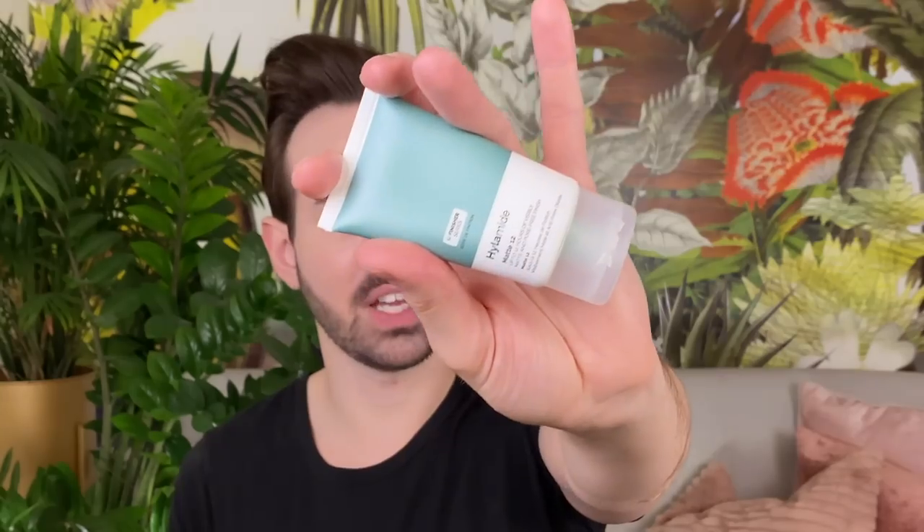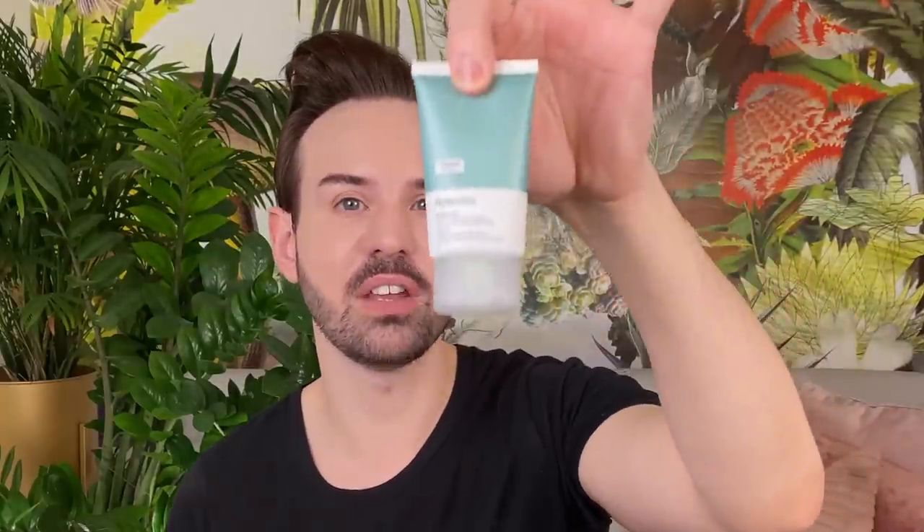One product from NIOD that I really like is the Matte 12, which is basically a mattifying primer. I like it when I use my hardcore sunscreen — like the Cetaphil one or the P20 Séring Care for Kids. I use this instead of my moisturizer to help mattify those sunscreens. You don't necessarily have to use it, but I do like it.